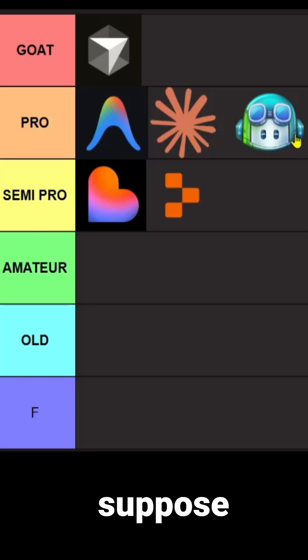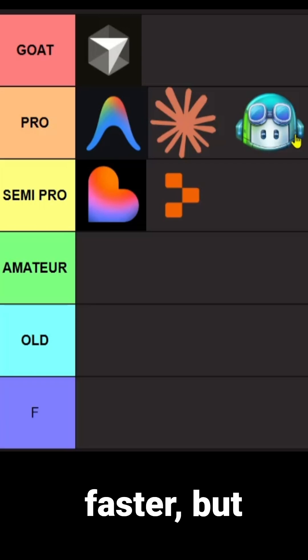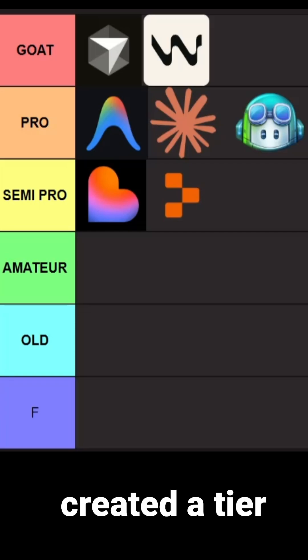Now let's talk about Windsurf. If your code is really big and contains, let's say, one million lines of code, Windsurf is better — it remembers the context better than Cursor. It lacks in speed; Cursor is much faster. But still, Windsurf has this feature of remembering more context than Cursor, so I will put Windsurf in the GOAT category.